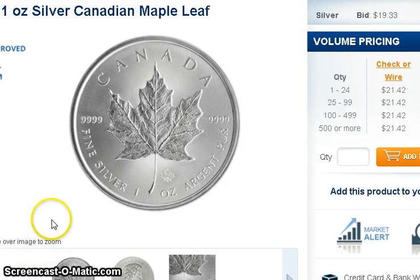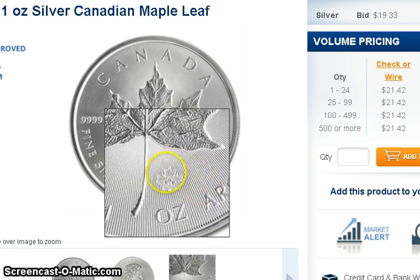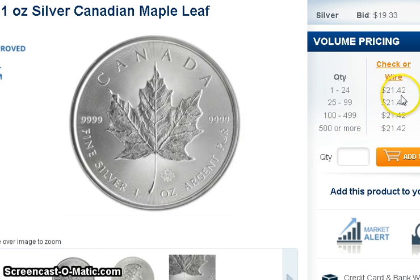Hey guys, what's going on? Today I got an email from APMEX and they alerted me to a deal for Canadian Maple Leaf 2014 with the security feature. Since there's no free shipping now, you're going to be charged shipping, so it'll probably come out to be like $20 to $23 if you buy five.